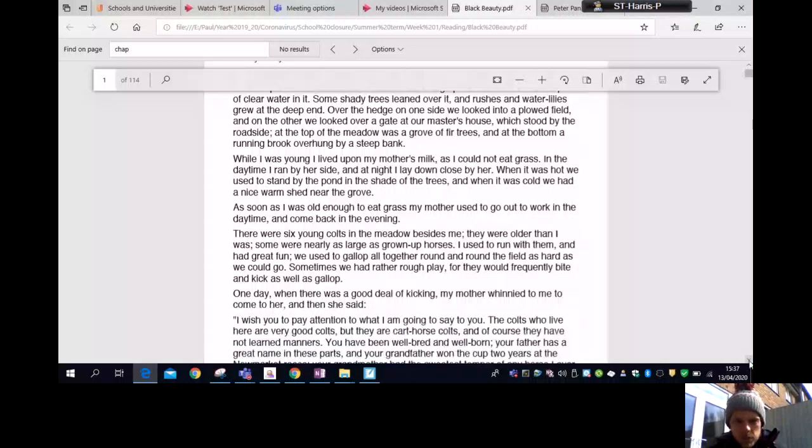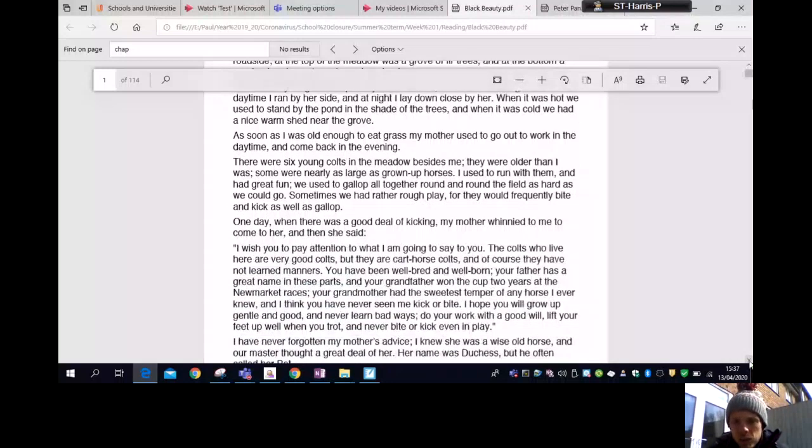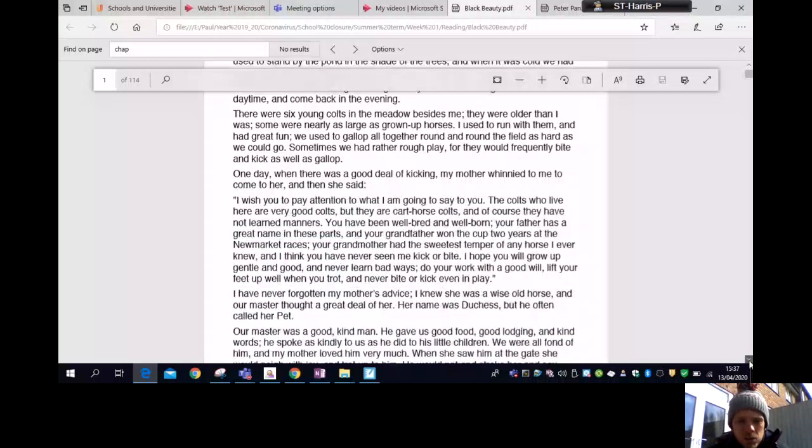Sometimes we had rather rough play, for they would frequently bite and kick as well as gallop. One day when there was a good deal of kicking, my mother whinnied to me to come to her, and then she said, 'I wish you to pay attention to what I'm going to say to you. The colts who live here are very good colts, but they are cart horse colts and of course they have not learned manners. You have been well bred and well born. Your father has a great name in these parts and your grandfather won the cup two years at the Newmarket races.'